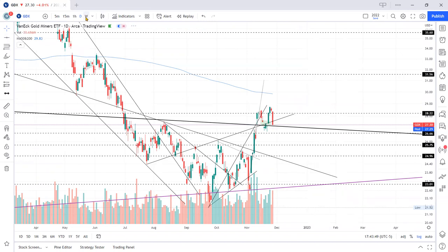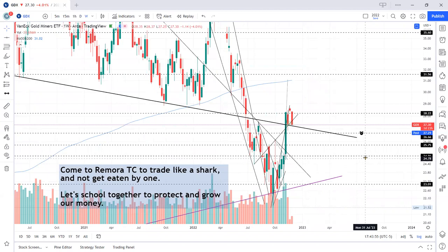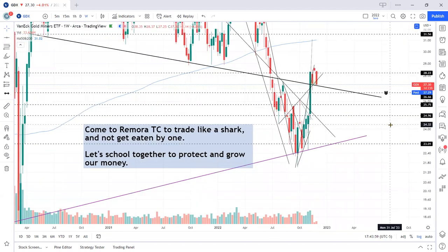Good luck with your trading. Come to this channel to trade like a shark and not get eaten by one — let's go together to protect and grow our money. Share and like this video, leave a comment if you're in the gold plays, and come back again.